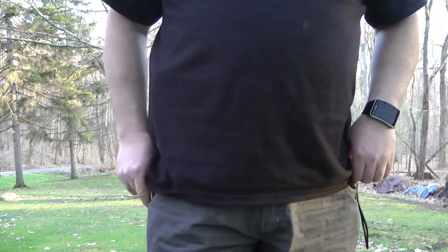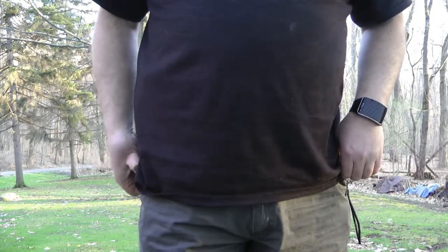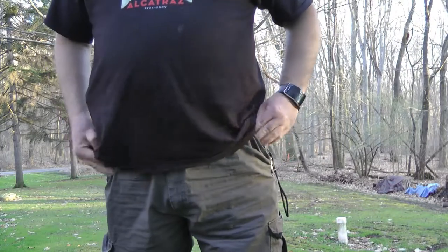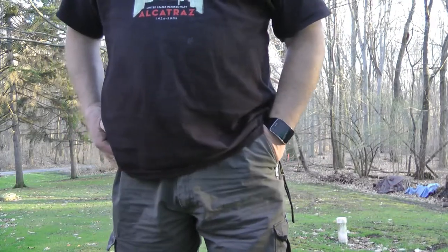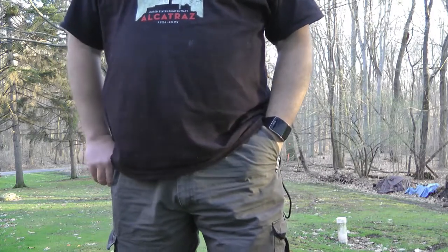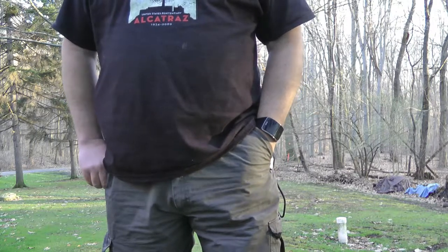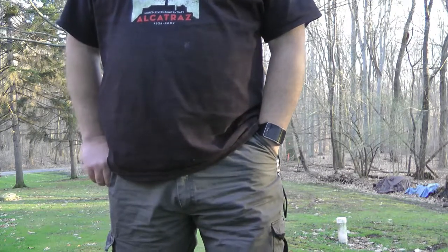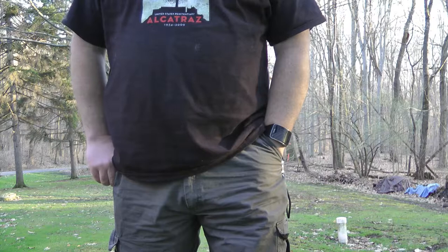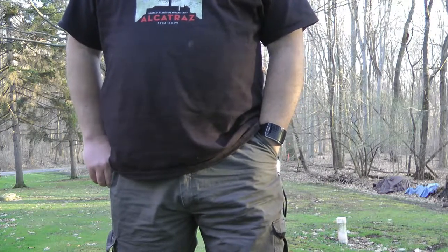That's some of what I carry. I have other things but those are the essentials you should have with you. Carry responsibly — you have to be mindful when you're carrying. You have to be mindful of everybody around you, your circumstances, your situation, the people around you. You don't have to be paranoid, but you have to keep people safe.